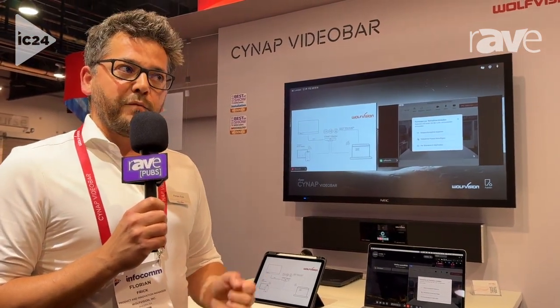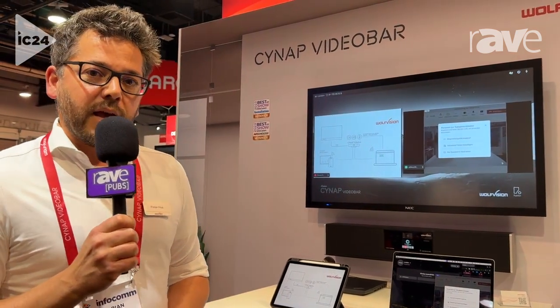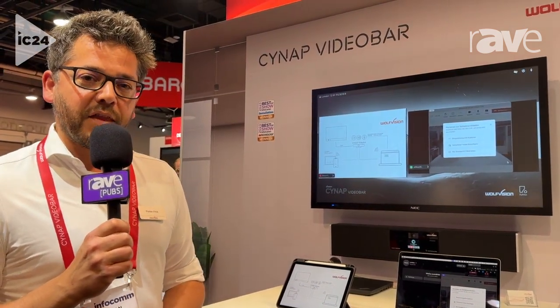For more information, just go to our website, wolfvision.com, and get the latest news on that. Thank you.